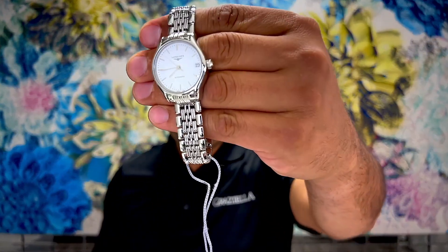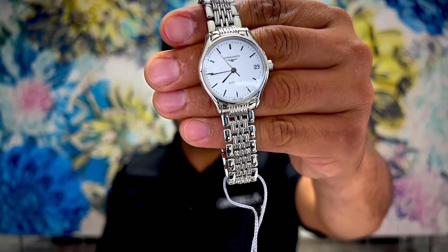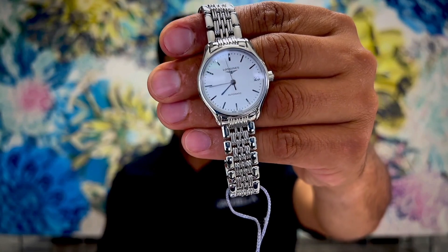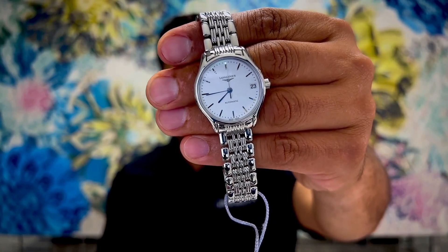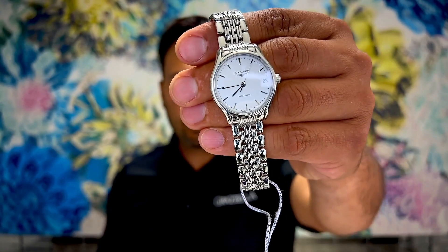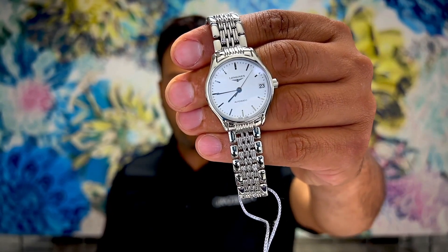The next watch up for grabs is a lovely Longines watch — a 30 millimeter Longines with automatic movement. Retail price is $1,650, with starting bids at 75% off of the retail price.